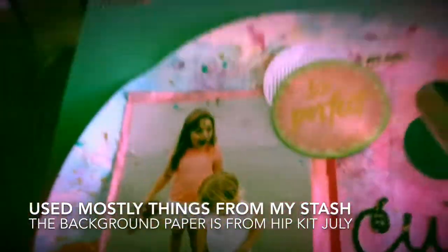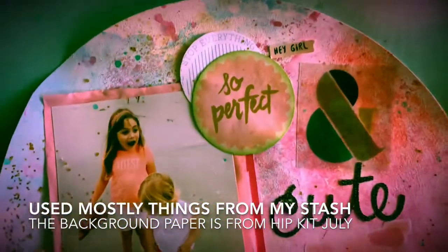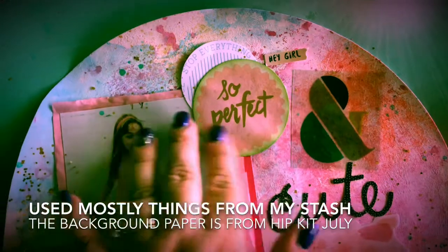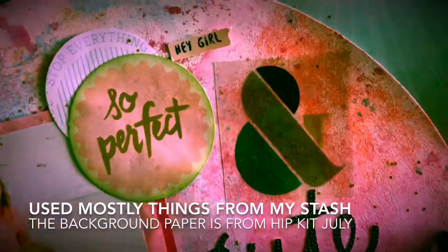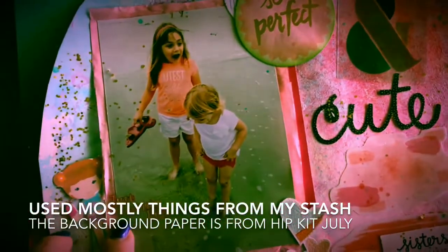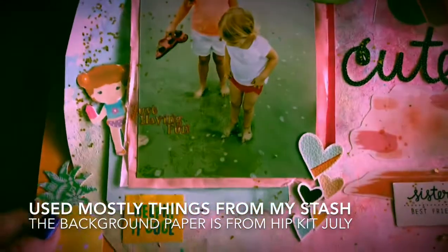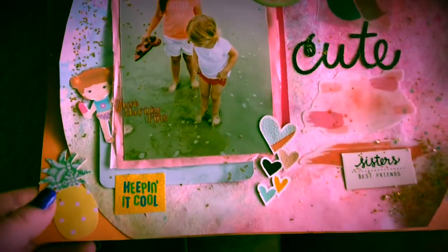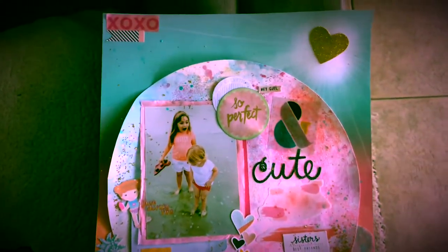This is a 12 by 12 layout with mixed media. There is a photo of me and my little sister — it was a really cloudy day — we just stopped by. The photo was taken at Daytona Beach in 2015. We used distressed inks and gesso plus a plastic bag to make the background, which is a really cool texture.